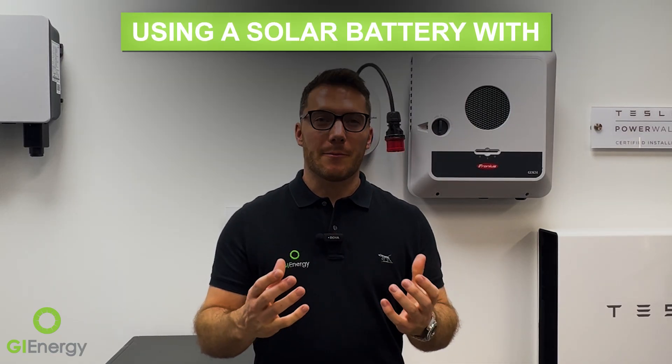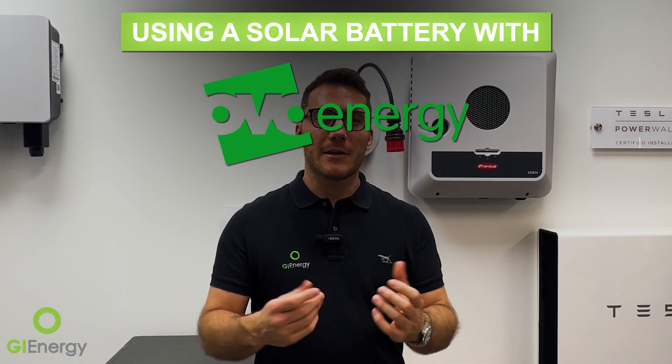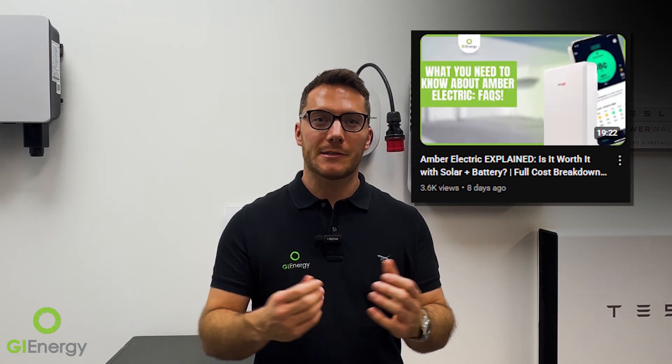Hey guys, it's Matt from GI Energy. Just wanted to talk about using a solar battery with OVO Energy as your retailer. We've done a video on how Amber as a VPP can work really well, and just wanted to share some other options out there — it doesn't even necessarily have to be OVO, but that's who I use as my retailer at the moment.